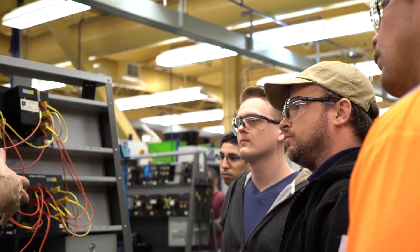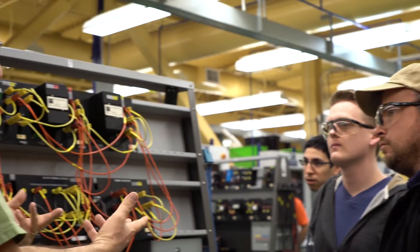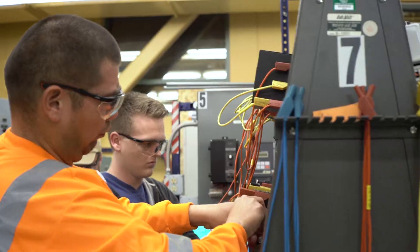I'm Nicholas Kaysen. Right now I'm taking motors and controls, which is learning how relay schematics work, and digital principles and circuits, which is learning how logic functions work.